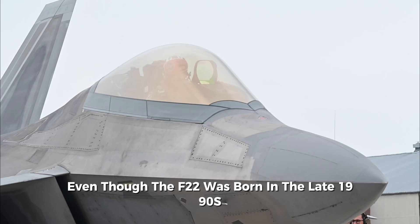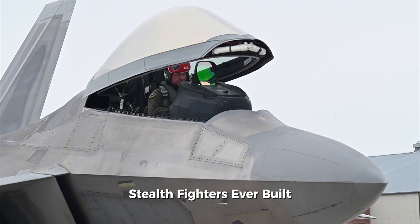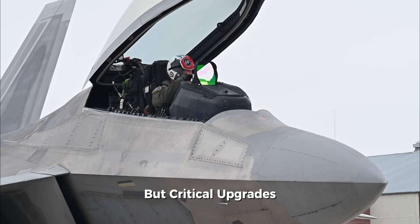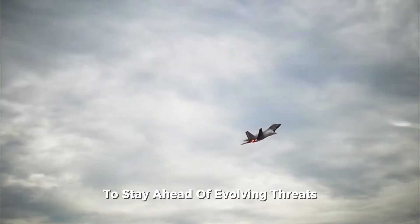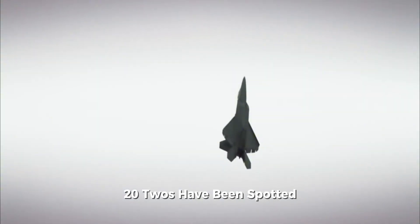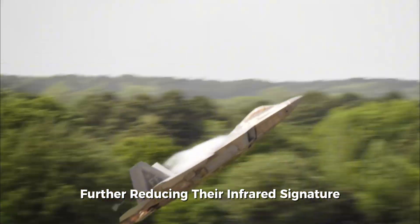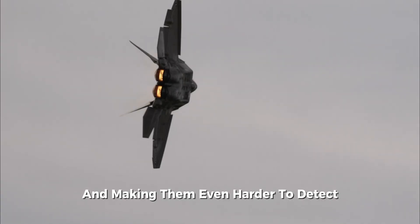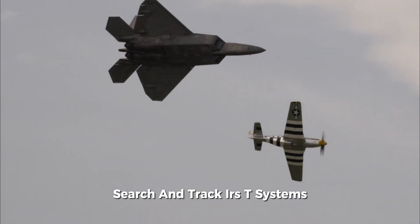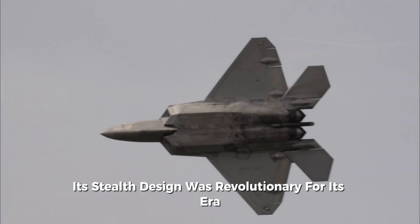Even though the F-22 was born in the late 1990s, it remains one of the most advanced stealth fighters ever built. Over the years, it has received several subtle but critical upgrades to stay ahead of evolving threats. Since 2021, some F-22s have been spotted with chrome-like surface coatings, further reducing their infrared signature and making them even harder to detect. Despite rapid advancements in modern infrared search and track, or IRST systems, its stealth design was revolutionary for its era.